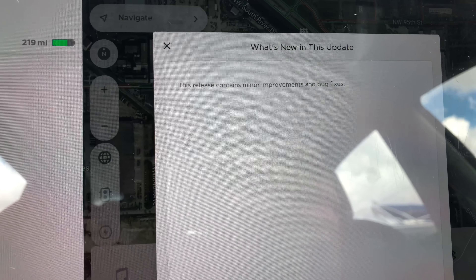One hour later. All right guys, so I got the notification on my phone. Let's see what we have — we have version 9? That's it? This again.